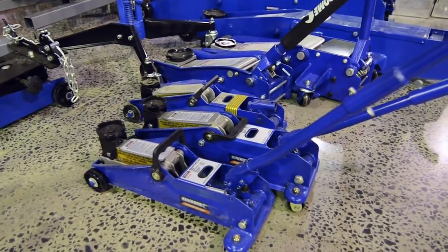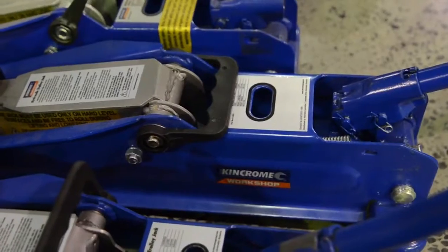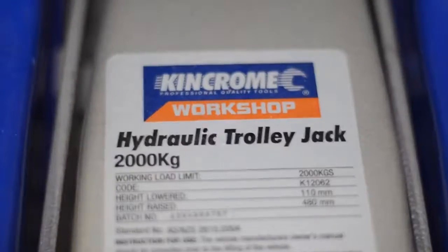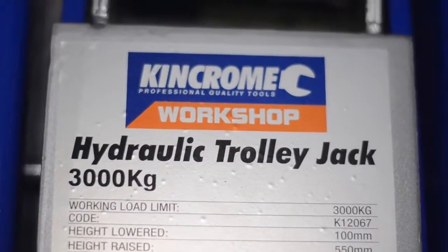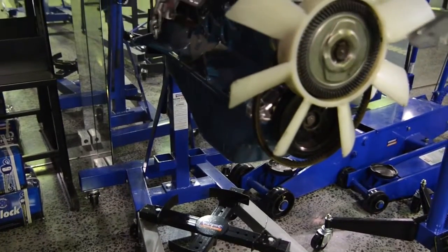KingChrome offers a wide range of products in its lifting range, including hydraulic trolley jacks. Seven types of trolley jacks are available, all with various lifting capacities, and all rugged and reliable. From engine stands that come in three sizes,